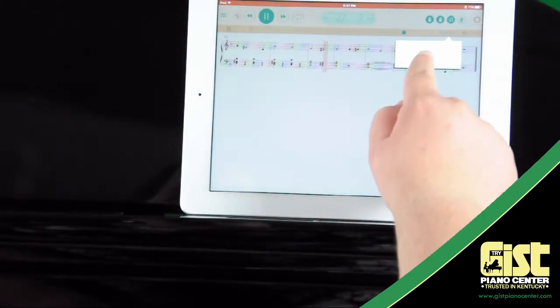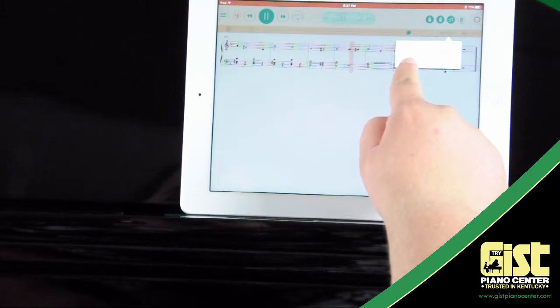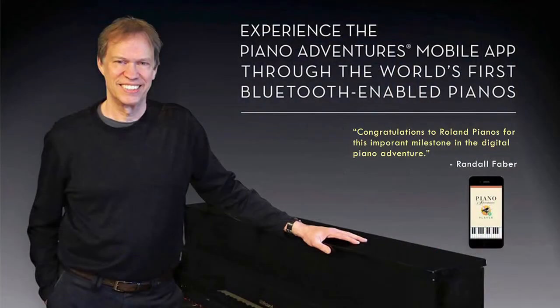You'll quickly see why Faber Piano Adventures is the number one piano learning system in the world and why Randall Faber recommends Roland pianos.